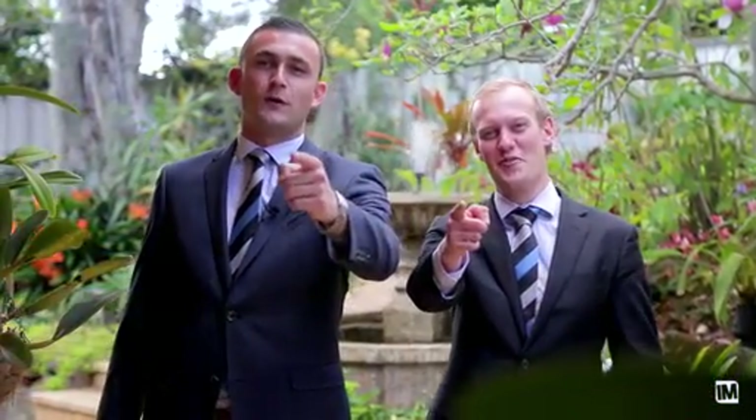Well, thanks very much for taking the time to watch the video. My name is Igor Yugovic. My name is Declan Morris. And we'll see you at the auction.